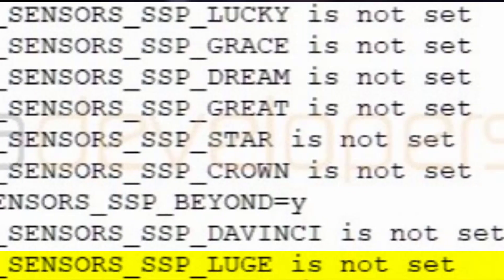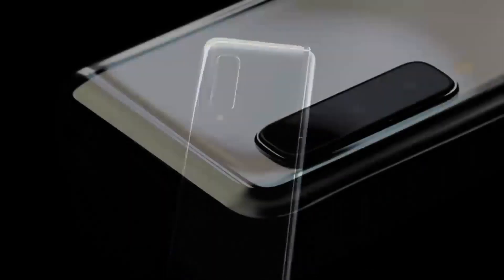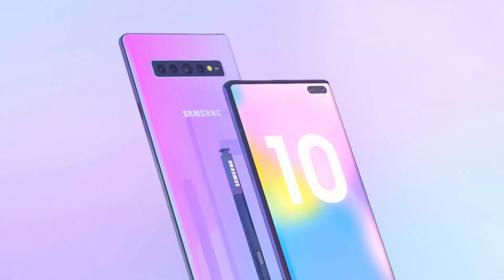Luz was once thought to be a prototype foldable phone, though it's not the Galaxy Fold, because that one was code named Winner. Thus, Luz may be one of the other foldable smartphones the Korean company currently has in development.